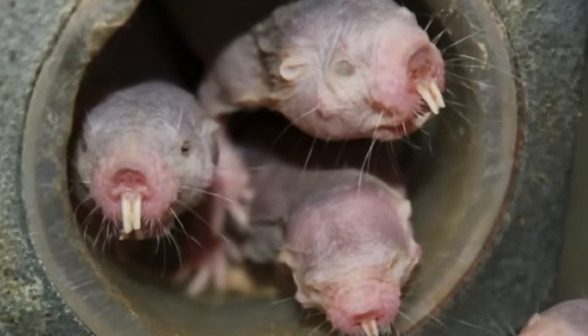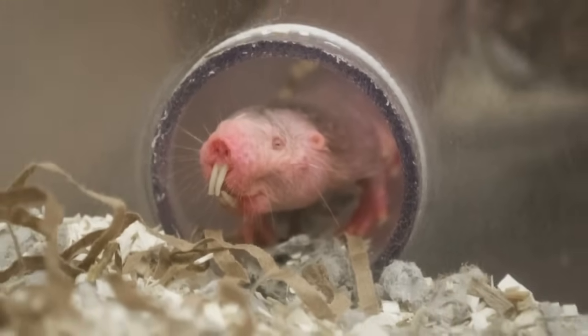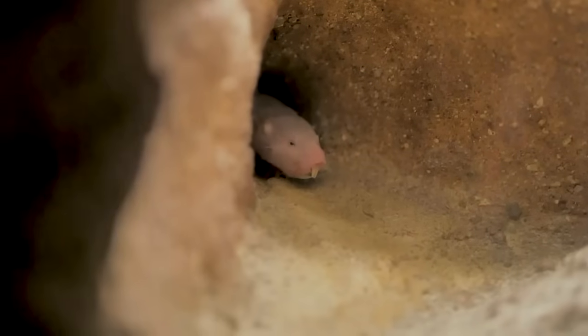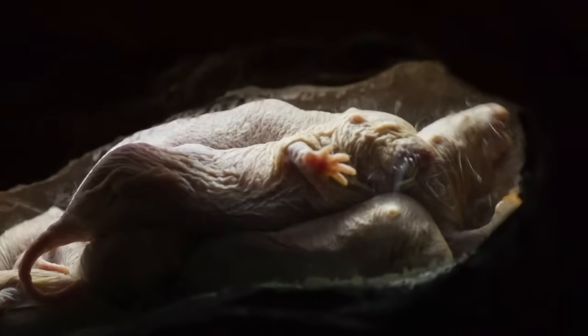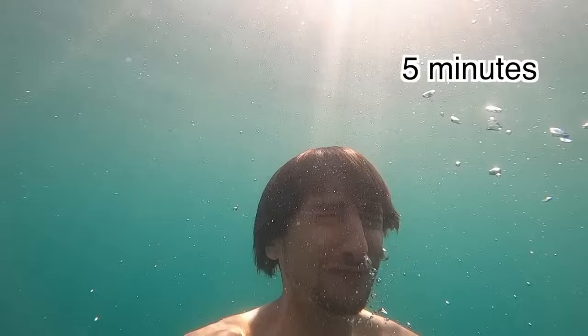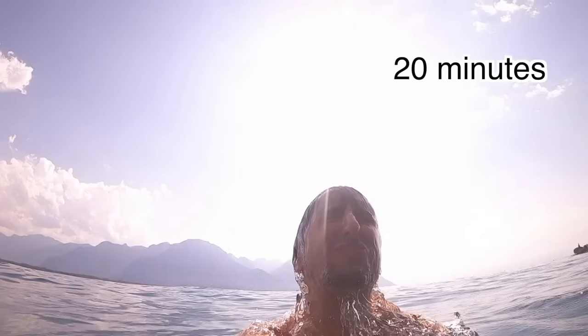Naked mole rats are functionally blind, but use their incisors to navigate their surroundings. They are an excellent animal model for studying tooth sensation. This small rodent can also survive nearly 20 minutes without oxygen by converting fructose into energy, raising the question of whether human cells could similarly survive without oxygen.